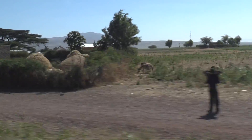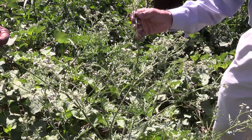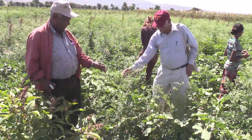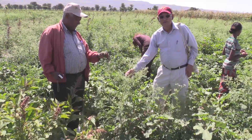It can be seen creeping along roadways and crowding out fields across Ethiopia. Some farmers in this African country call it 'sign your land away,' a devastatingly invasive weed — because once it appears, they might as well give up.